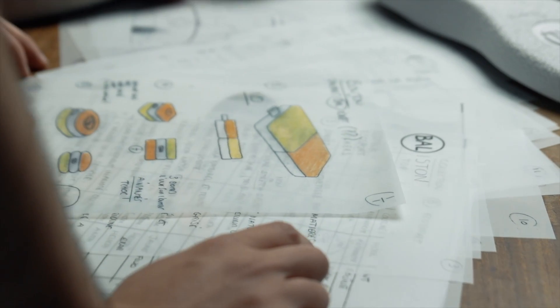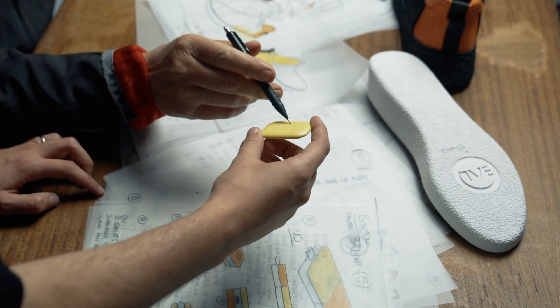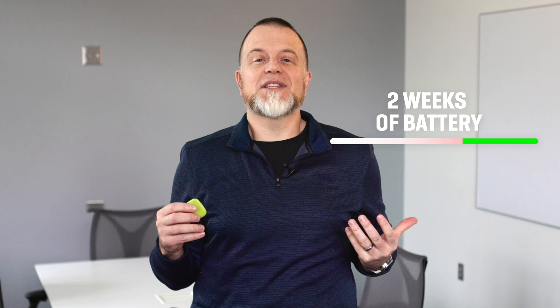It all comes down to sensor modules like this that are embedded in our shoes. These modules are built to withstand the rigors of everyday walking, including temperature and humidity extremes. And the battery life extends into weeks, and you hardly even notice that it's there.